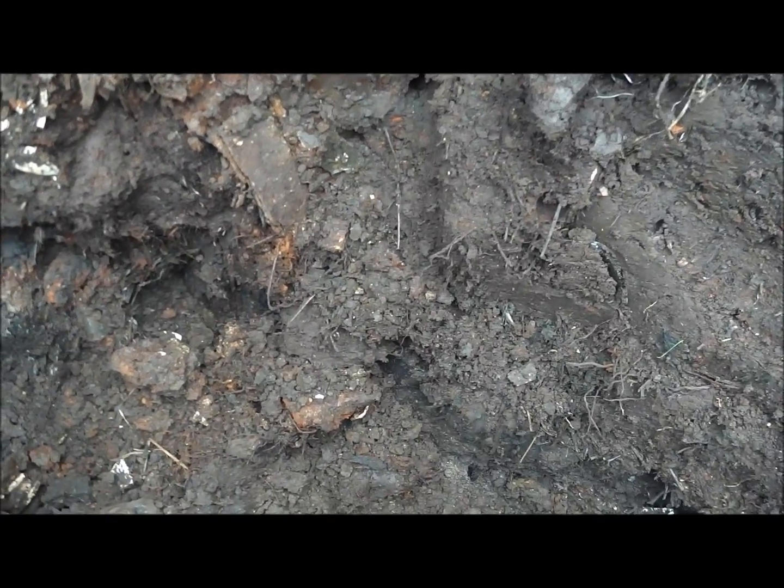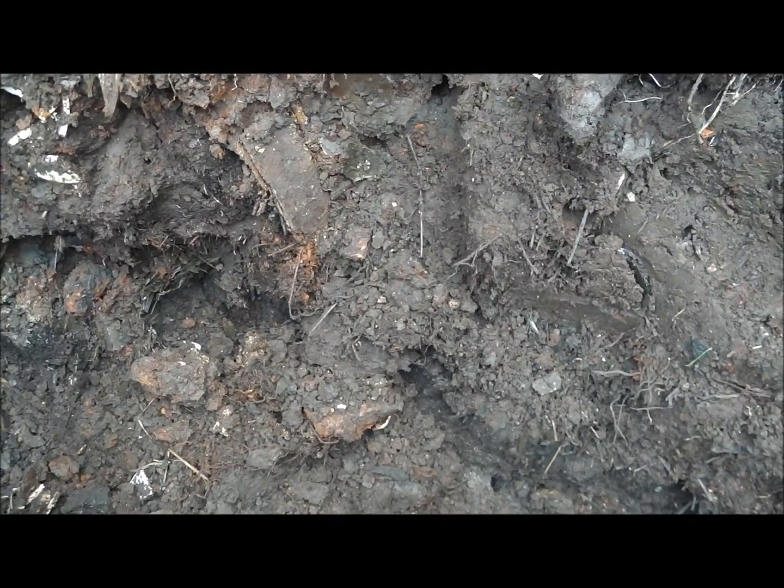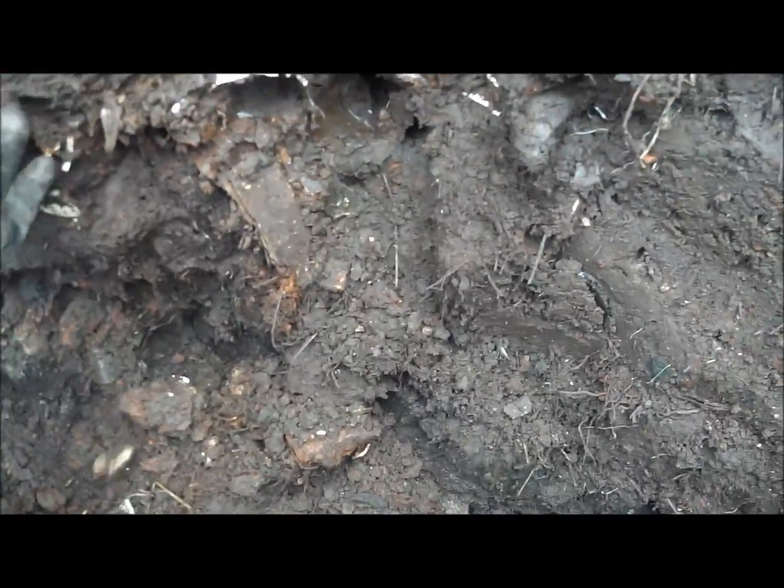Good evening guys, how are we? Back out again, back out to the bottle dig, back out where the guys are coming next Sunday. We're in a little channel here, I've dug down, I'm about three and a half feet, probably four feet. We're just going to have a look and see if we can get any bottles.